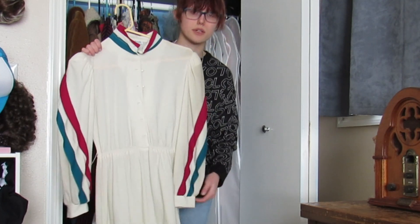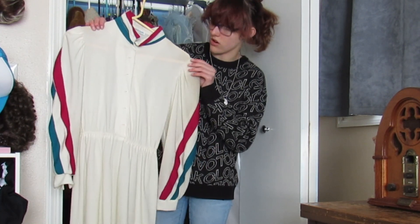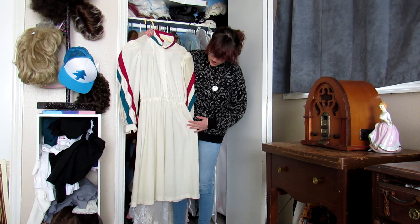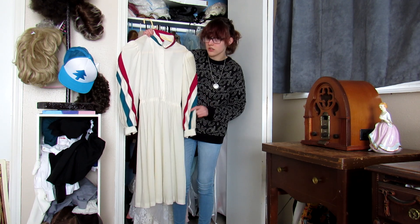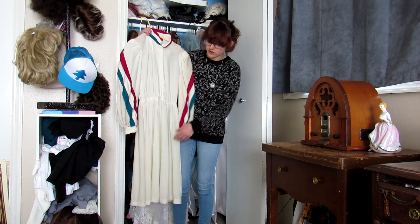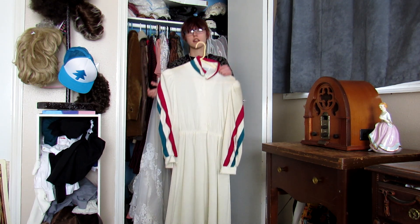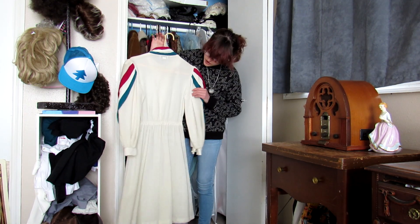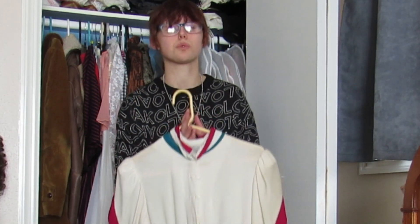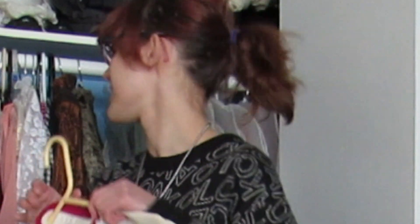This I got from an estate sale — it's a 1980s dress but styled like the 40s. You can kind of tell by the coloring, and it has shoulder pads. I don't think I've worn it for content. It fits really nicely; the sleeves have buttons to tighten around the wrists, it's very comfortable, and it has a stretchy waist. The problem with me is I can't choose just one decade to collect from — I collect from all of them, which is a problem when you have no space.